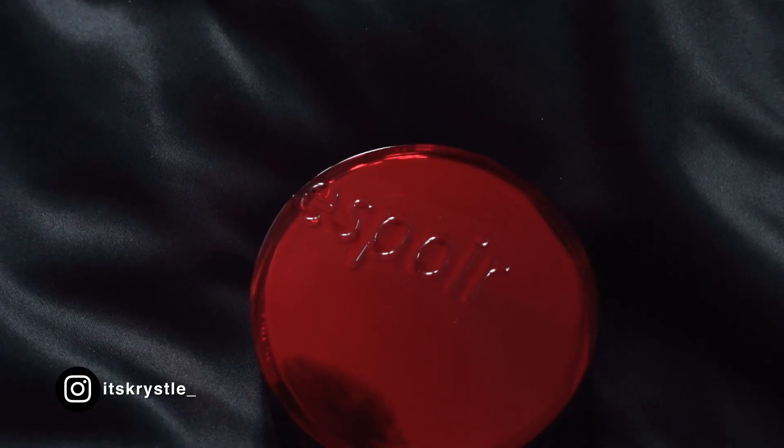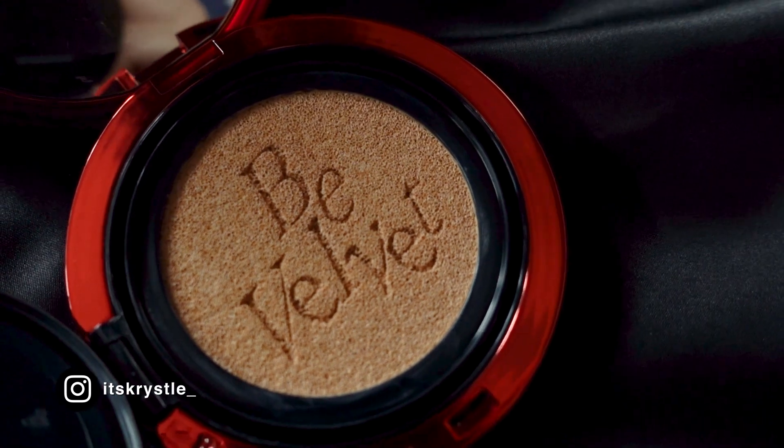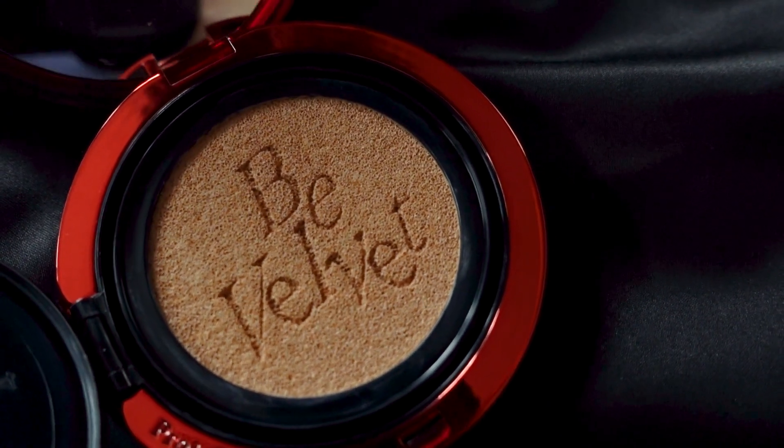Hello my friends, today we'll be checking out the Espoir B Velvet Cushion. This is how it looks like. Can I take a moment to appreciate the packaging? This is some high quality stuff, I really do like the packaging a lot.